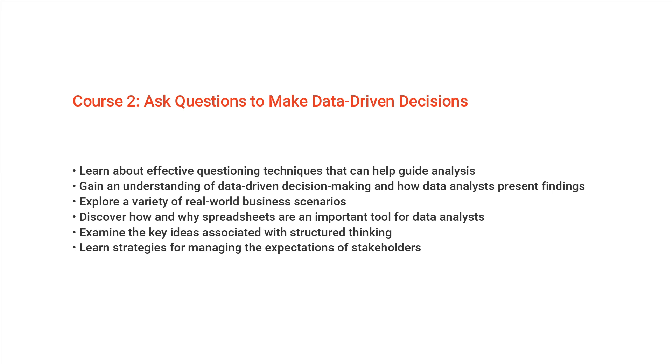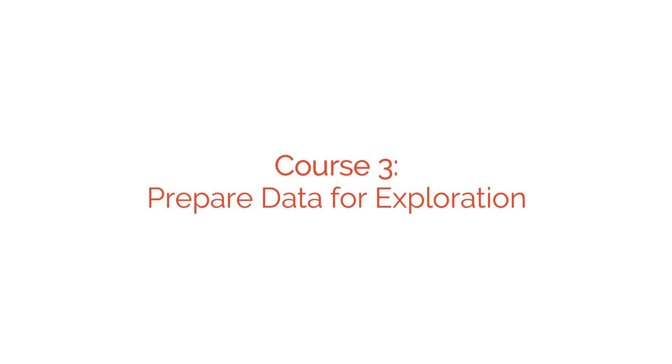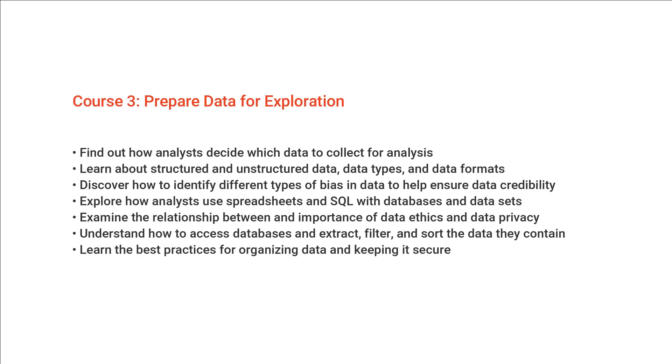In Course three, you'll look at how to prepare your data for exploration. You'll learn how to use tools like spreadsheets and SQL to extract data and make sure you're using the right data for your goals, and you'll also look at how to organize and protect your data.